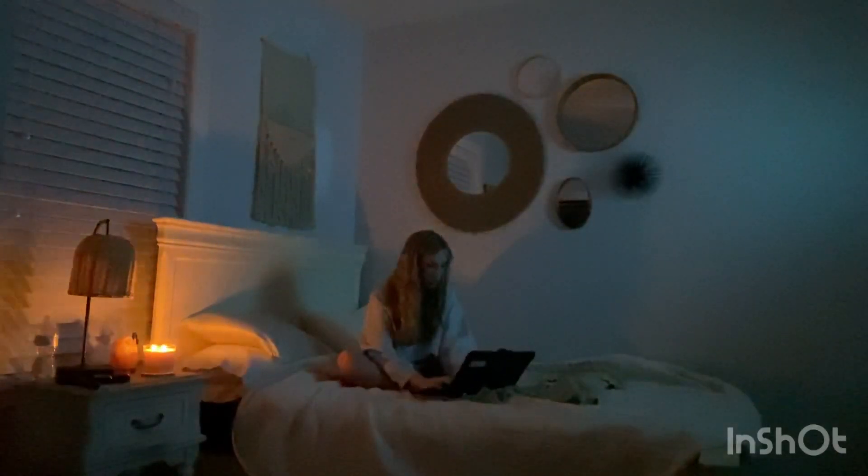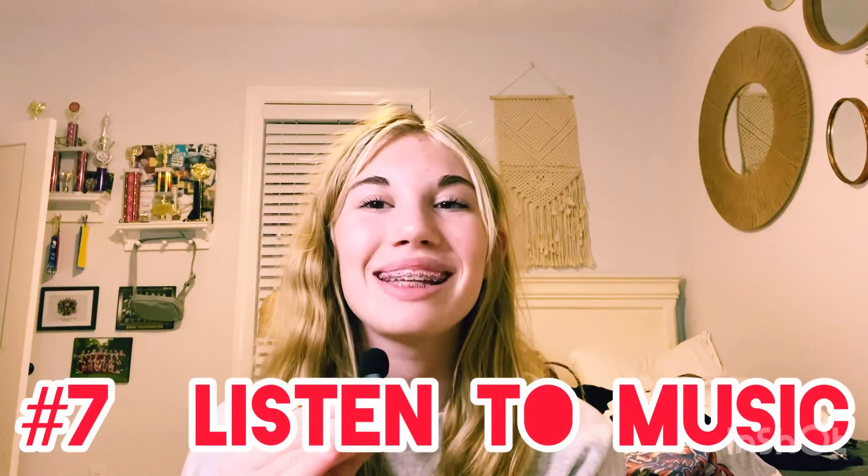When I study, I shut my door, turn my candle on, and play some music. And that is number 7 — listening to music can help so much with studying. Try that out if you haven't before, because it could really help you.